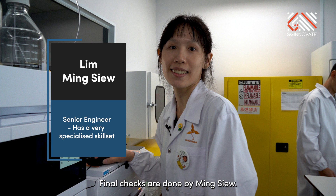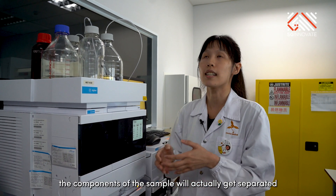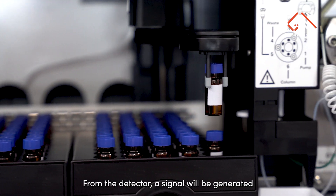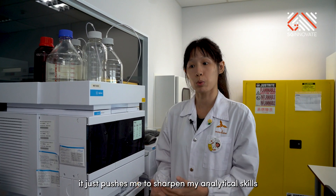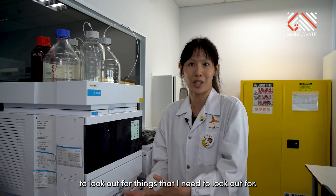Final checks are done by Ming Xiu. When the sample gets transported to the separation column, the components of the sample get separated within the column itself. From the detector, a signal is generated and the intensity of that signal tells you how much of that component is present in your sample. Every time she does the analysis, it pushes her to sharpen her analytical skills and look out for what she needs to.